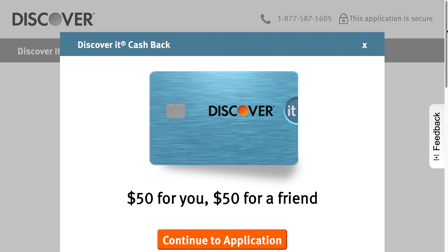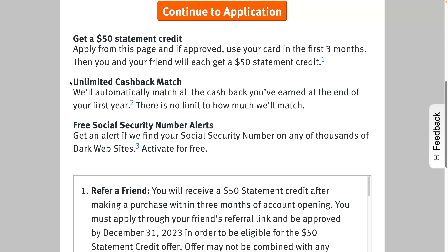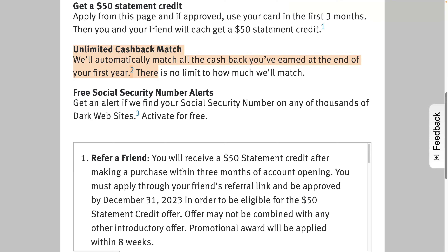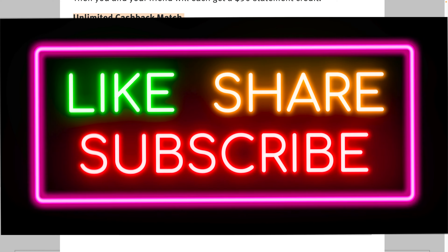Thanks for watching. I have a deal on a Discover IT cash back referral — if you don't already have the Discover IT card, it has pretty good 5% categories. Sign up through my link, you get $50, all you have to do is make one purchase. Those 5% categories are doubled to 10% for the first year. Also in my description you can find links to other bank promotions and referrals where you can make quite a bit of money.